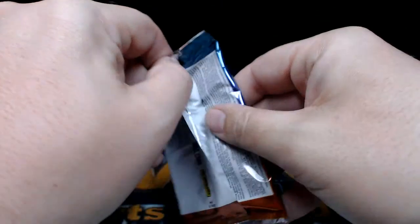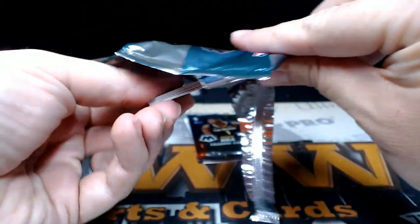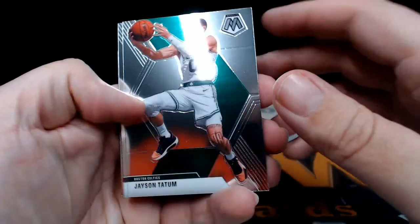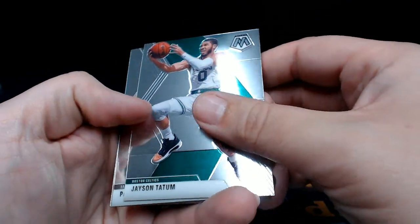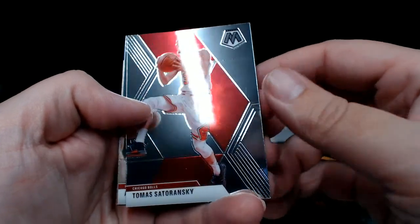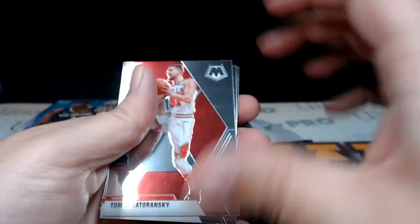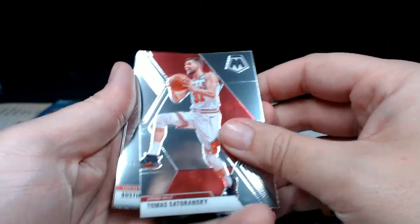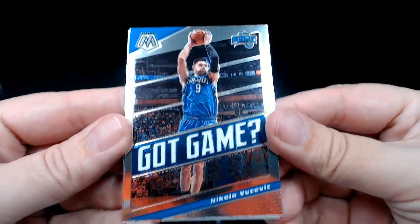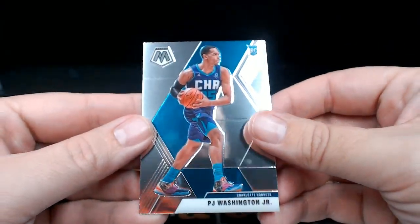Alright, first pack, let's see what we've got. Jason Tatum, Patty Mills, Tomas Satoransky — let me get that glare out of here a little bit. Austin Rivers, then a Got Game Nikola Vucevic, and a PJ Washington Jr. rookie base.